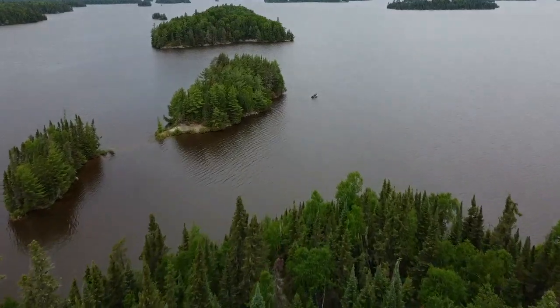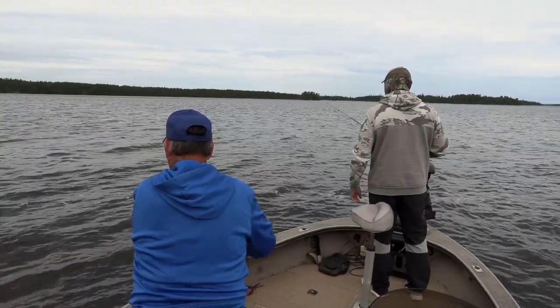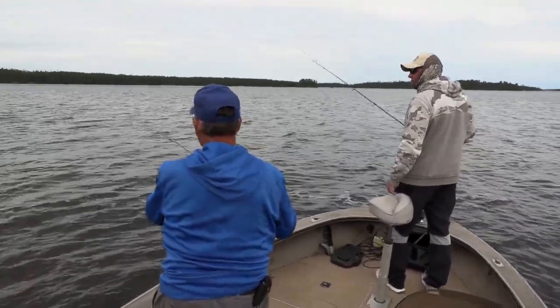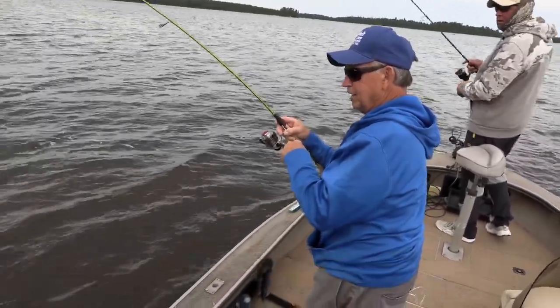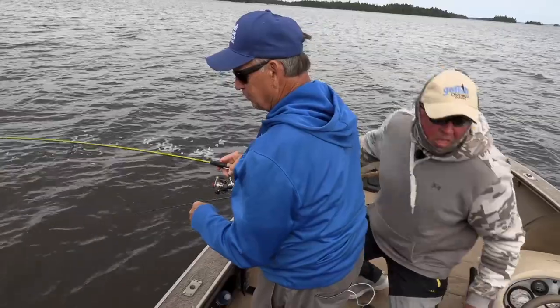We go back to the same spot as yesterday — why change? Terry says you don't move to find fish when you're on fish. Even though he's fished this lake his whole life. Right away the pike are there slashing at baits, we're catching walleyes, getting some netted walleyes. I hear some drag — a little head shake like a pike, but it could be a nice walleye. I think it's a walleye — netter? Yeah, maybe 17 to 18 inches.